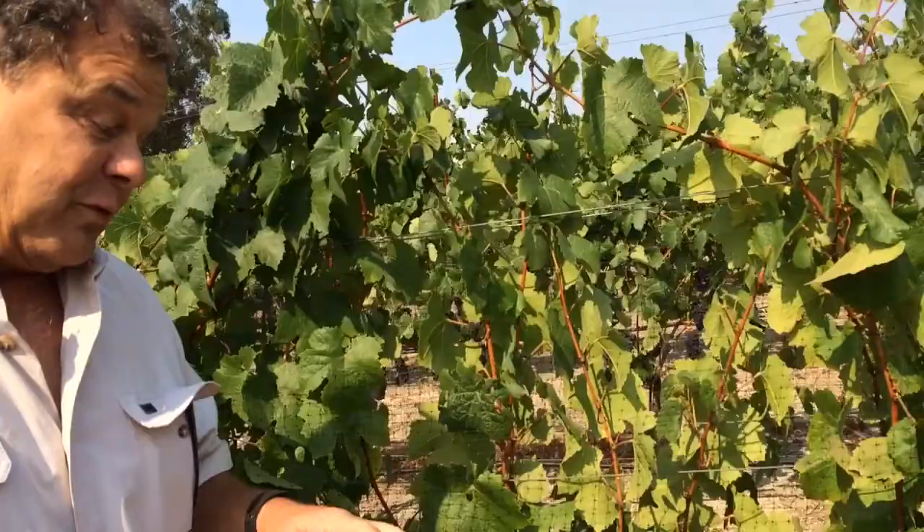Eight years ago, I guess. We selected the clones that we thought were best for the soil and the rootstock. We've been real happy with this vineyard.